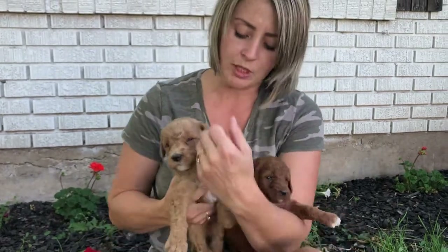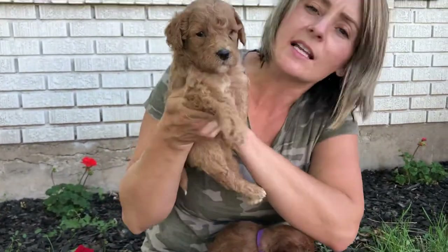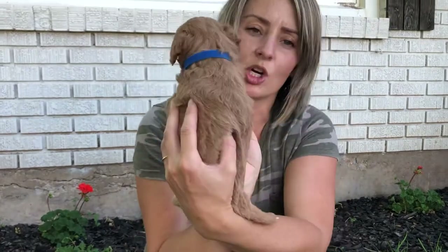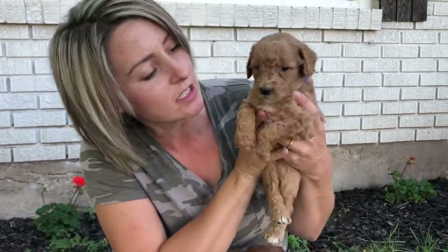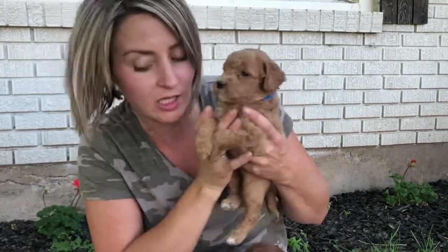This one is Blue Collar Boy. He is a lighter apricot and he will be curly. He has that gorgeous white chest and a little bit of white on his toes. This is Blue Collar Boy.